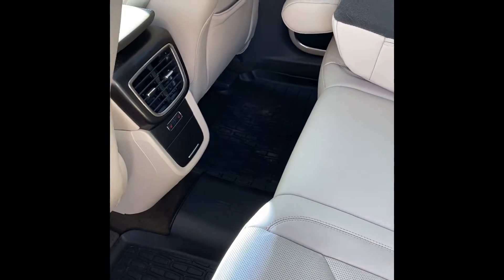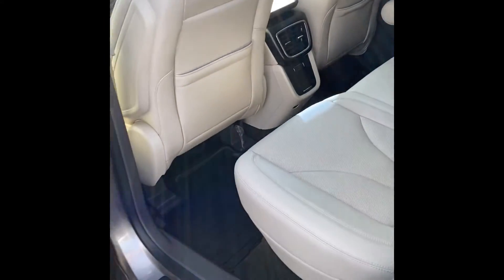It does have the camel color interior on this vehicle. The rear outboard seats are going to be heated, and you've got the rear AC vents as well.